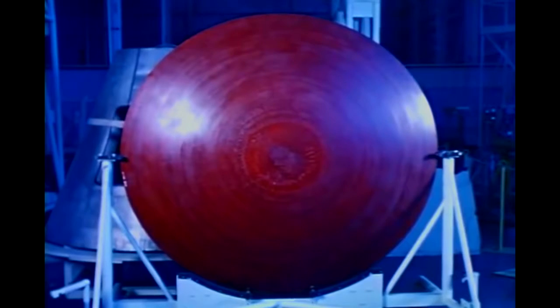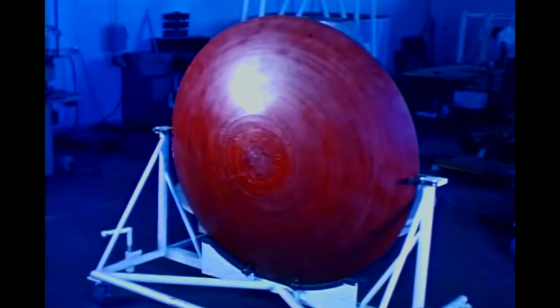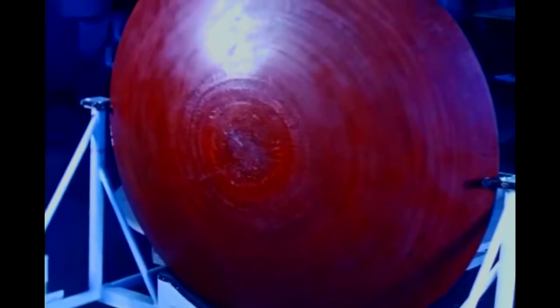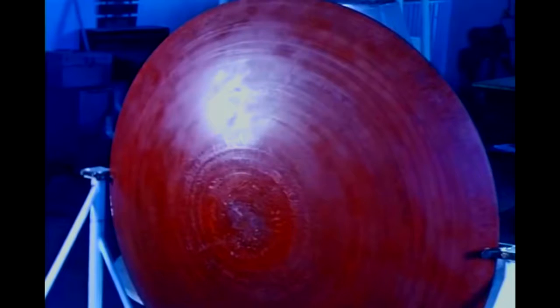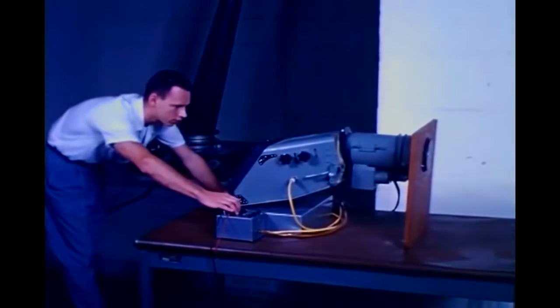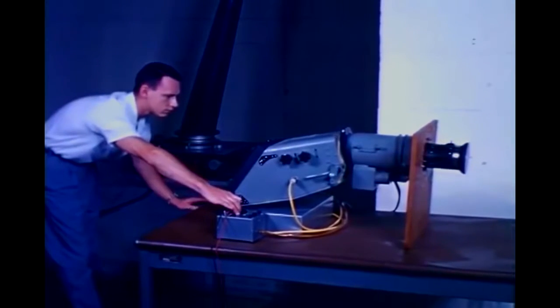The all-important heat shield is manufactured by the Cincinnati Testing Laboratories. This ablation-type shield is made to the same specifications as the one that survived the Big Joe reentry. During reentry, its surface will char and slowly burn away; through this ablative action, the heat of reentry will be dissipated. Other major subcontractor items are the life support system, the attitude control system, the horizon scanner, the escape and retro rocket systems, parachute landing systems, batteries, and the navigation periscope.